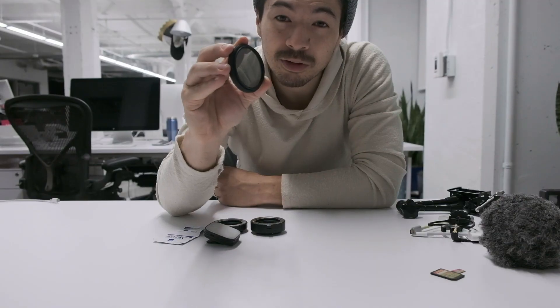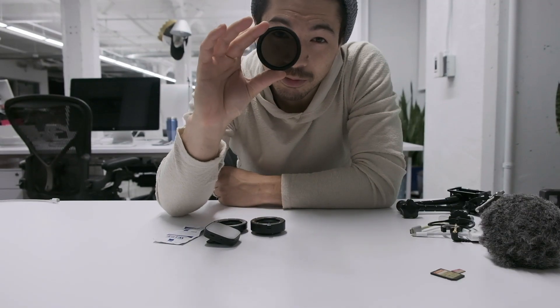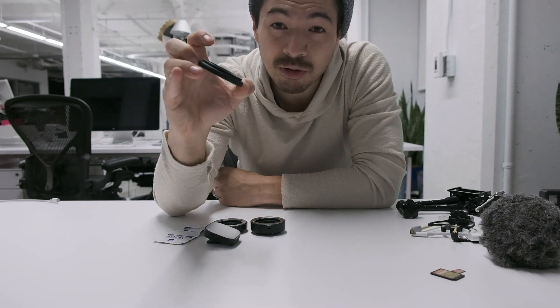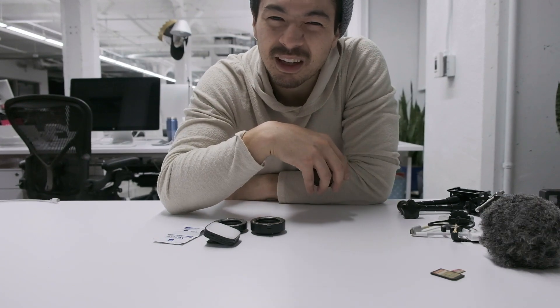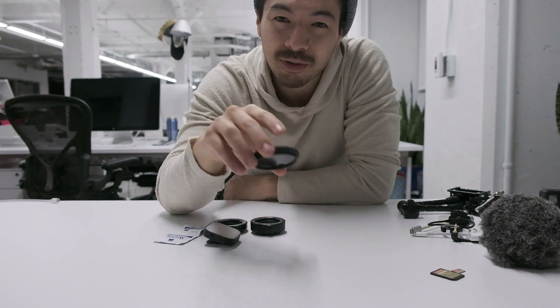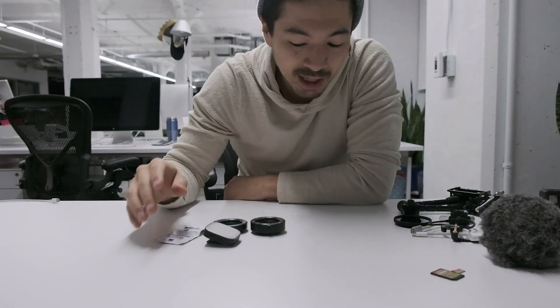These days I'm always carrying around a variable neutral density filter. I didn't always shoot with an ND filter — if you don't know what it is, it's basically like sunglasses for your lens. It makes a huge difference when you're shooting outdoors in bright light, helping you get that shallow depth of field and making sure you're not blowing out the highlights or washing out your footage.